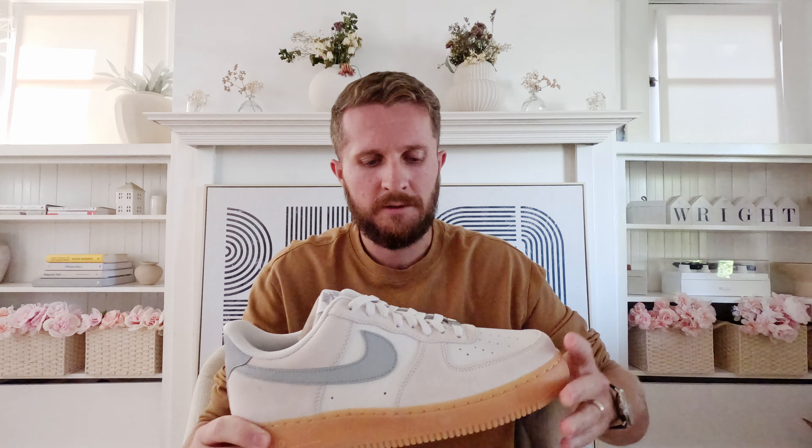I haven't worn them yet. I think what I'm probably going to do — as much as I want to just put these on immediately — is wait until like my next date night with Celeste or when we're going out to do something fun, and wear them for the first time out like that. Because you can't beat a perfectly fresh pair of shoes. There's something about the way it makes you feel when you're wearing a new pair of shoes for the first time. Maybe I'm a weirdo for thinking that — let me know if you agree.